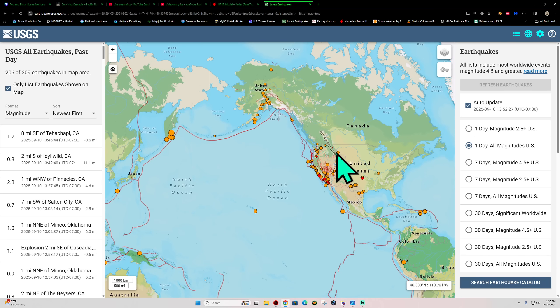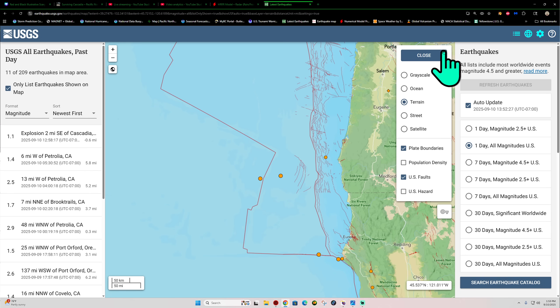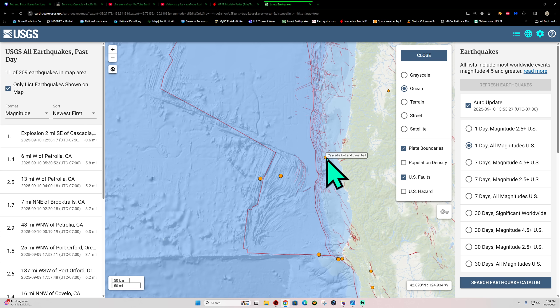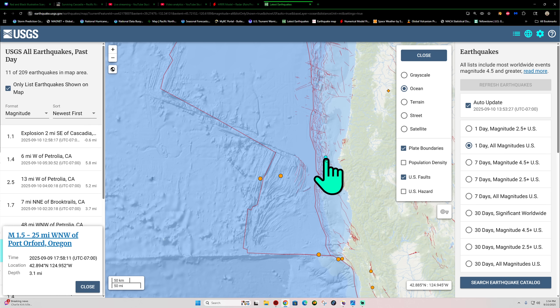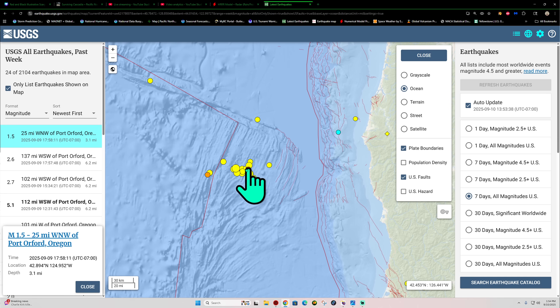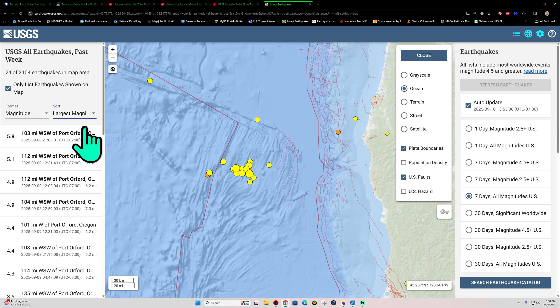Taking a look here at the west coast, this activity over here across the Cascadia subduction zone has pretty much come to a halt. There's one earthquake from yesterday — a 1.5 right on the Cascadia fold and thrust belt. We had a big swarm out here of decent-sized earthquakes, the largest in this cluster being the 5.8 that had a number of decent aftershocks across the western side of the Gorda plate.